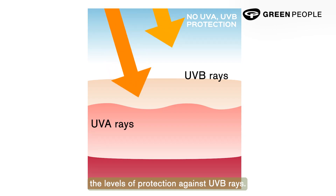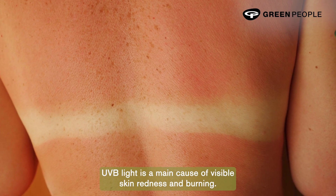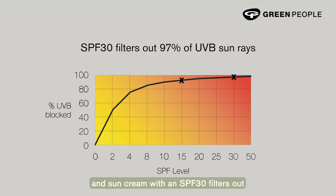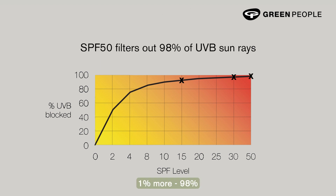When you buy a sun cream, it will have the letters SPF on the front — but what does SPF stand for? SPF stands for Sun Protection Factor and measures the level of protection against UVB rays. UVB light is the main cause of visible skin redness and burning. An SPF 15 cream filters out 93% of UVB rays, an SPF 30 filters out 97%, but an SPF 50 only gives 1% more at 98%.